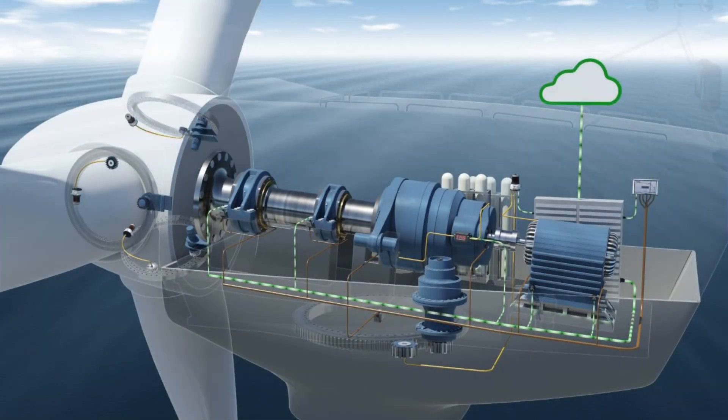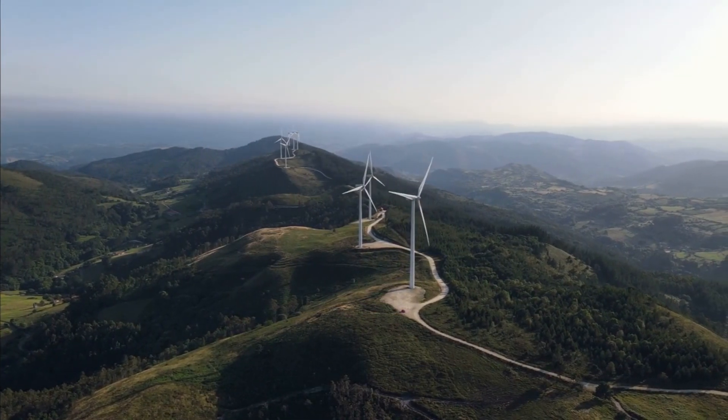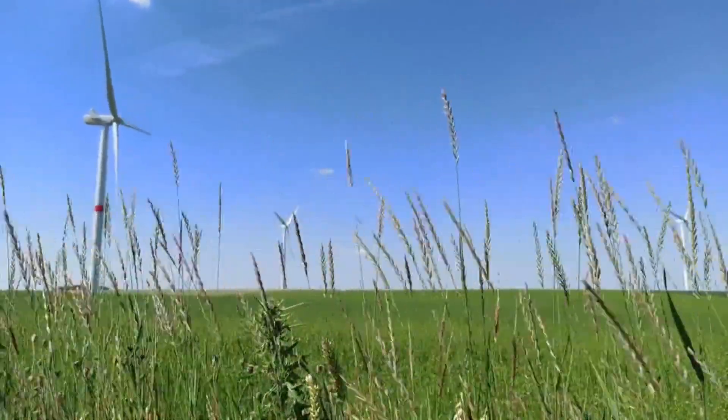Meet the horizontal axis wind turbine, or HAWT for short. These majestic structures stand tall against the horizon, silently harnessing the power of the wind to generate electricity.